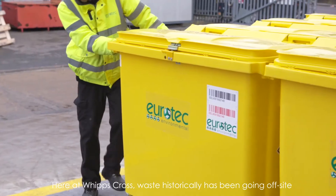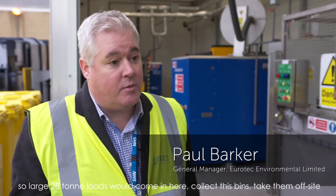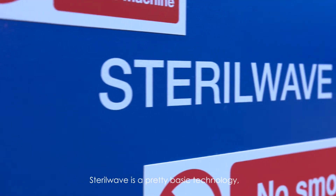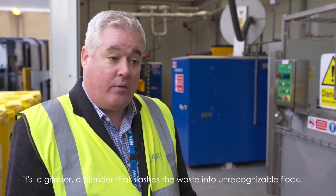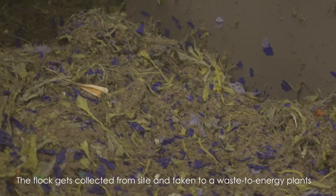Here at Whip's Cross, waste historically has been going off-site — large 20-tonne lorries would come in, collect these bins, take them off-site and most of them would go to incineration plants. Sterilwave is a pretty basic technology: it's a grinder, a blender that smashes the waste into unrecognisable material — what we call a flock. The flock gets collected from site and taken to a waste-to-energy plant, so it's a nice closed-loop, green, sustainable solution.